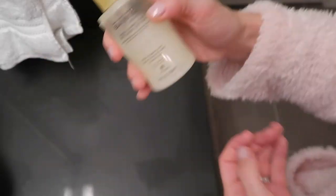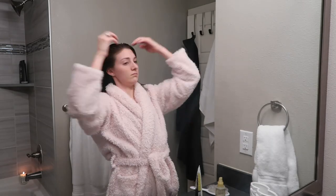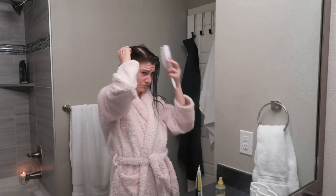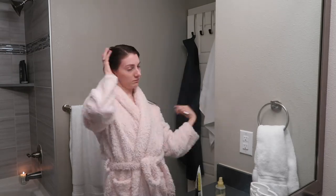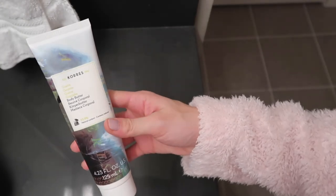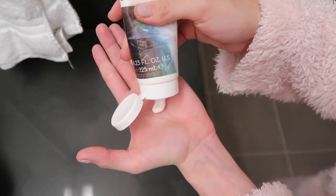I'm putting some hair serum in — that's something I do after every single bath or shower whenever I wash my hair. But something I don't do every time that I should is put lotion on, so I'm going to take the extra time and use some moisturizing body butter to really hydrate my skin.